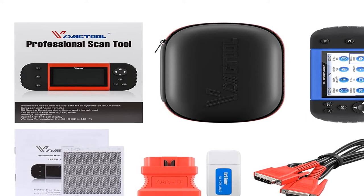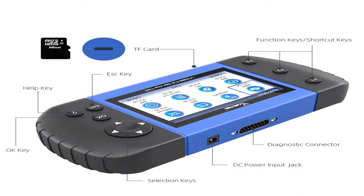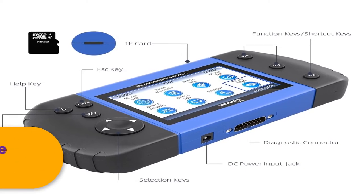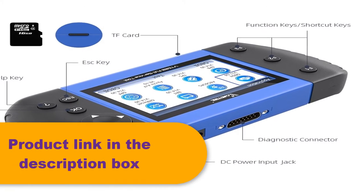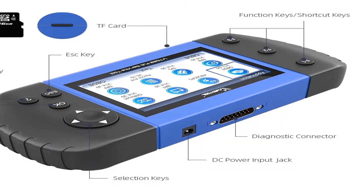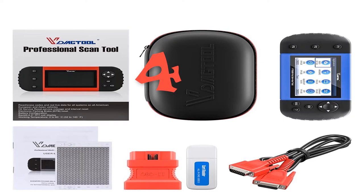The Diag Tool VT600 supports free online updates via TF card. The TF card records diagnostic sessions, and you can print out diagnostic test data via PC suite. For more information, the product link is in the description box.